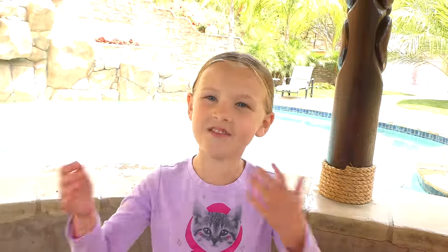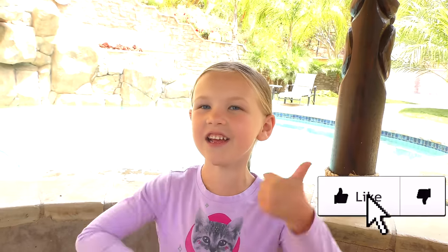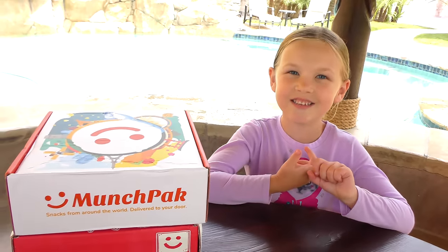What's up guys? It's Madison here. Welcome back to my channel. Before we get started, click that subscribe button, share your notifications, and give me a thumbs up. Today, you guys, I got two Munchpacks here. So let's bring in the contestants to check our stuff.